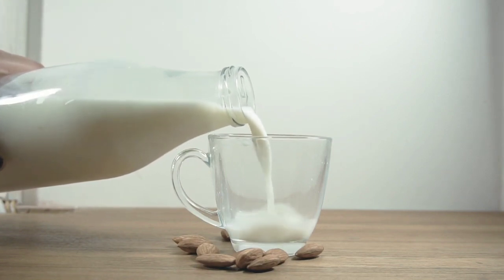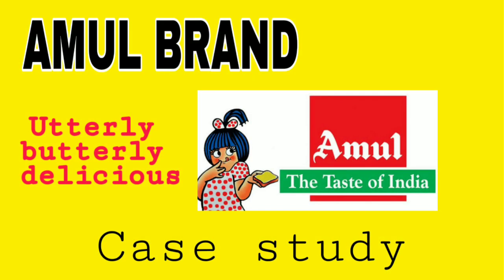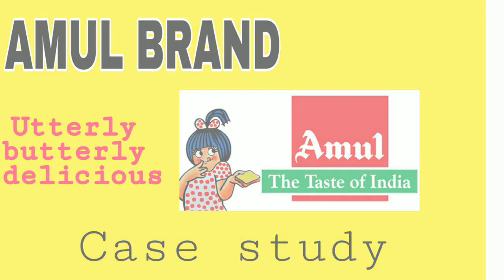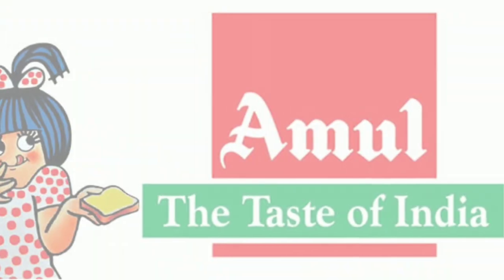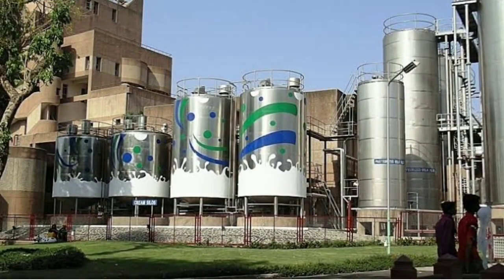Hello everyone, welcome to Talk a Topic. I am Harihar. Today we have a case study on Amul — utterly butterly delicious. Anand Milk Union Limited, Amul India, is an Indian cooperative dairy company.